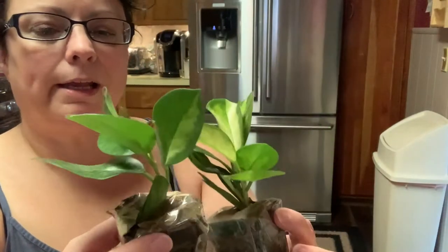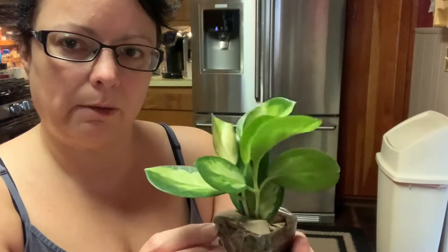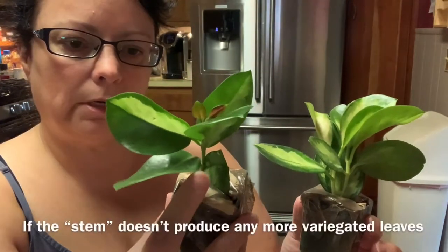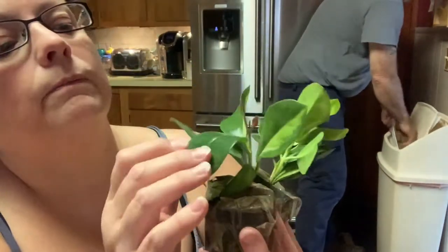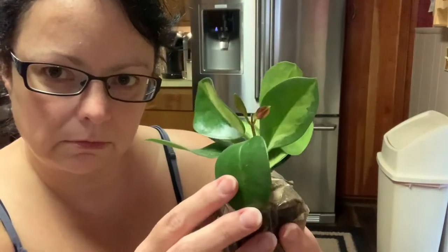Anyway, just a short little video. I'm super pleased about these. I was hoping they would be a little bit bigger, but it's okay — I'm happy with them just the same. Especially this one; lots of variegation on this one. If these leaves here don't produce any more variegated leaves — this is the most recent leaf — it looks like both of those are going to have a little bit of variegation on them, so that's promising.